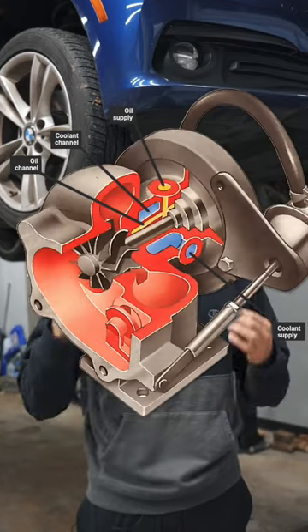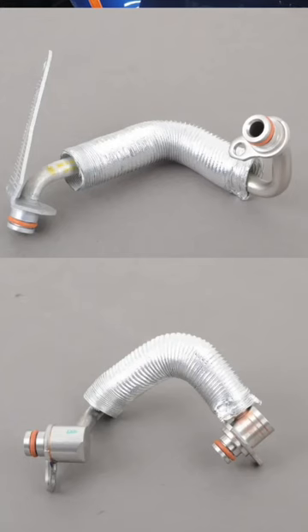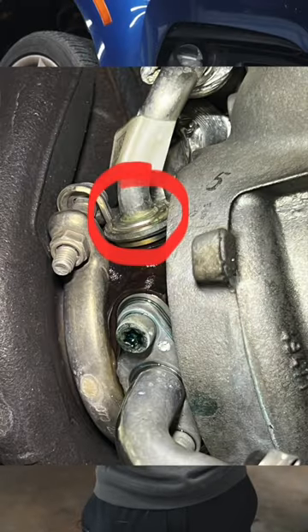If you have any kind of turbo car, your turbo needs coolant to cool it down, and usually that requires some kind of turbo line with o-rings. If your o-rings are leaking on your turbo, it's gonna go right on the exhaust and burn off.